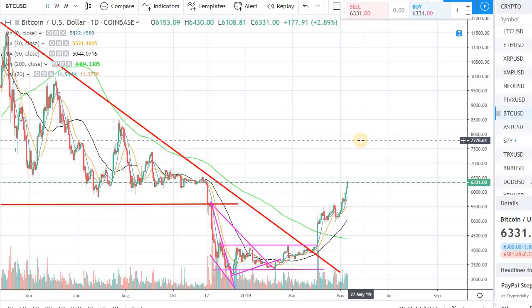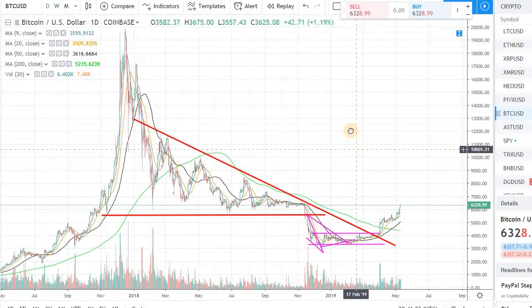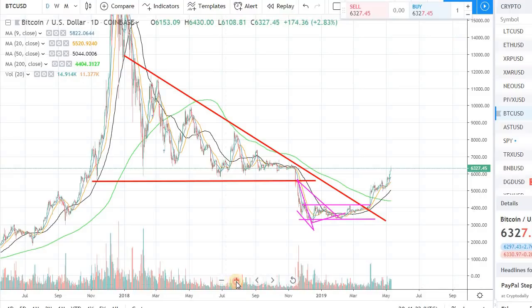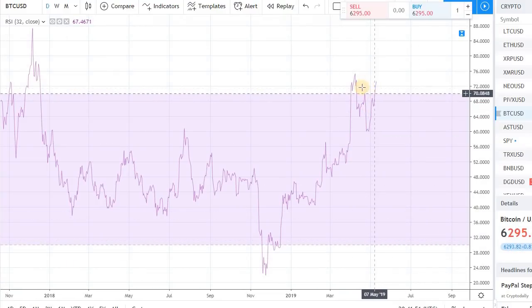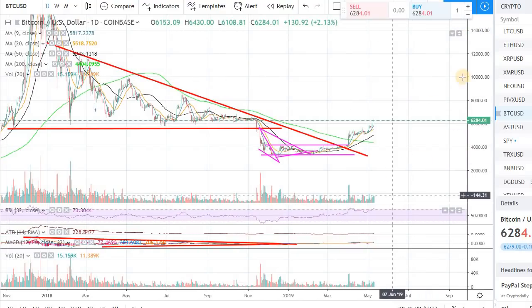I think we are running into a little bit of resistance right now. The main purpose of this video is to give you a heads up that we are running into resistance in Bitcoin right now — we are coming up against the $6,300-$6,400 level, which was previously support. Do expect some kind of pullback at this point, because there is a price point resistance and we are a little bit overbought on RSI as well, right around 72-73.